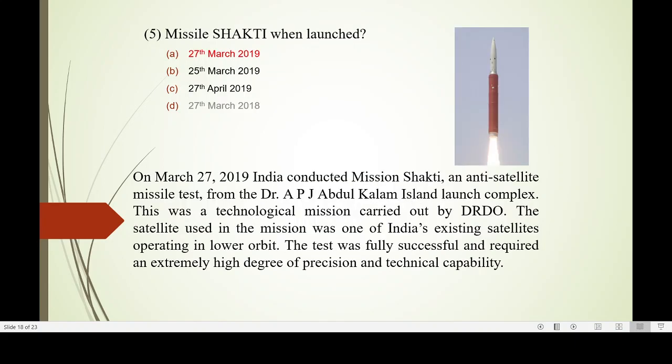Another unique missile is designed to hit and destroy satellites. It was launched on March 27, 2019 — India conducted Mission Shakti, an anti-satellite missile test launched from Dr. A.P.J. Abdul Kalam Island Launch Complex. This was a technology mission carried out by DRDO. The satellite used in the mission was one of India's existing satellites operating in lower Earth orbit. The test was fully successful and required an extremely high degree of precision and technical capability.